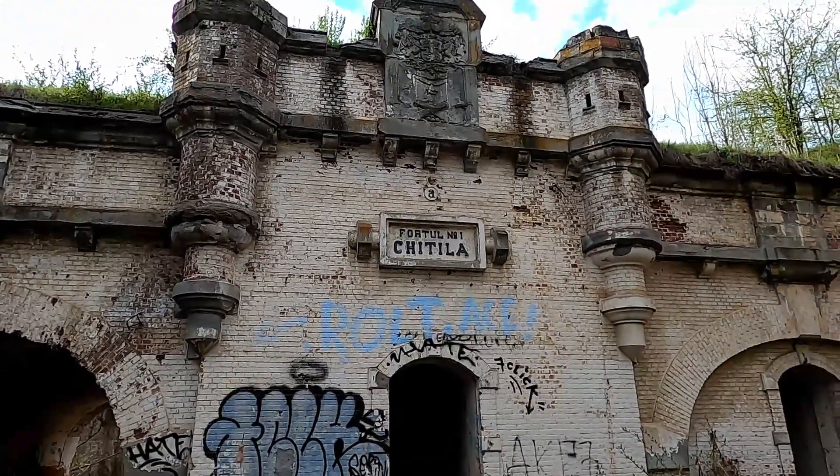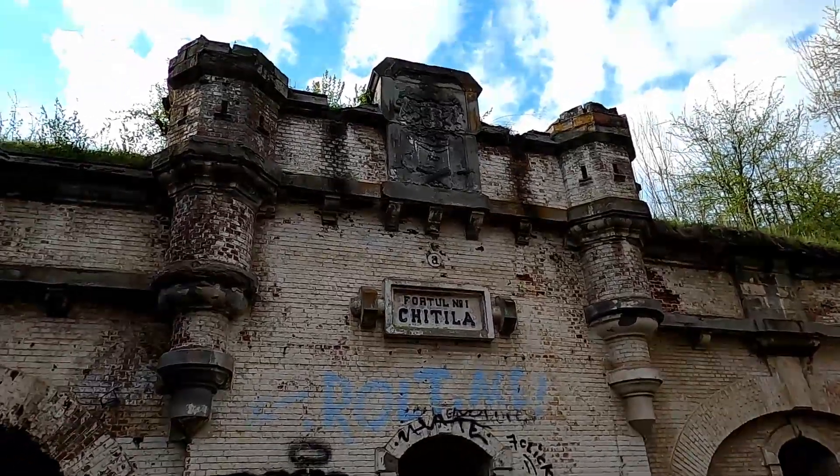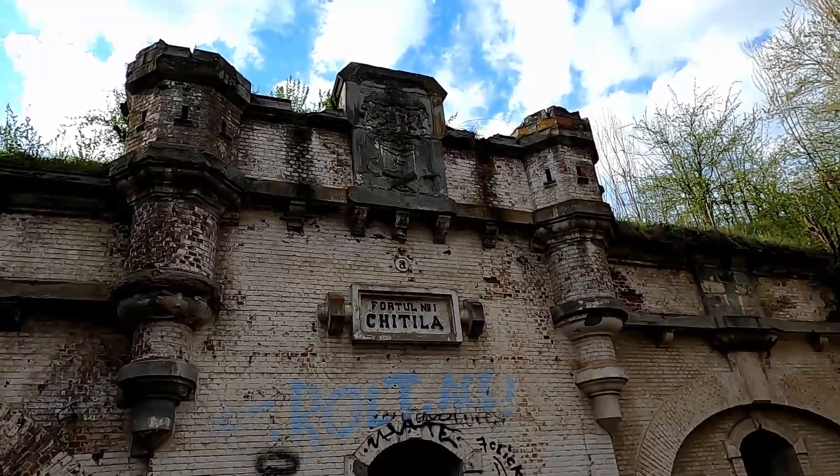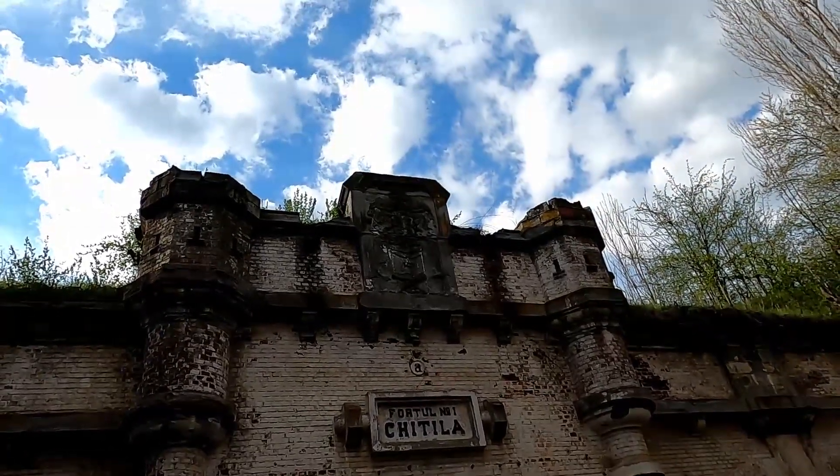Fortul number one, Kittila. This is number one and the entrance looks quite impressive, as you would expect of a late 19th century building — kind of a military coat of arms there at the top.